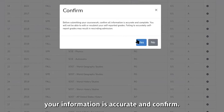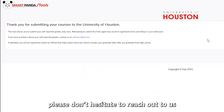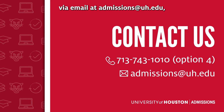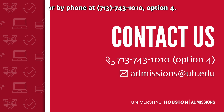Please double check that your information is accurate and confirmed. If you have any questions, please don't hesitate to reach out to us via email at admissions@uh.edu or by phone at 713-743-1010, option 4.